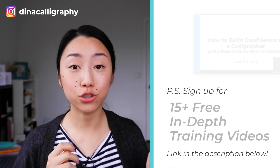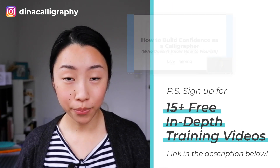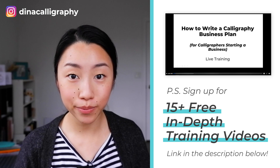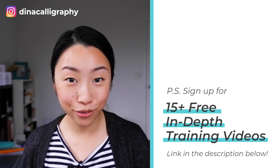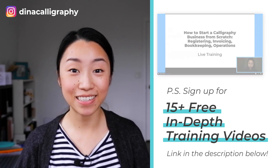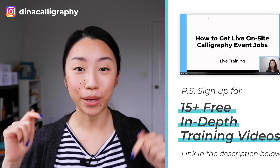Just as a reminder, before we get into the video, if you look in the link in the description, you can download 15 free training videos on topics like how to register your business, how to do invoicing, how to get onsite calligraphy, how to start a website for your calligraphy business, and a lot more things. So make sure you check that out in the link in the description.